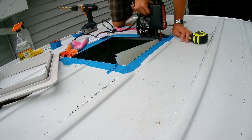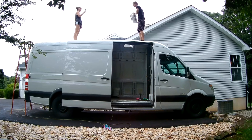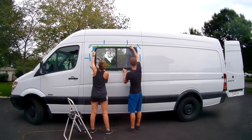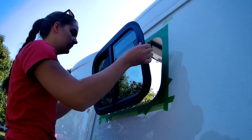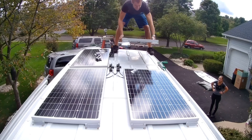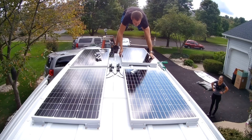During the build, Becky put her project management skills to work and tracked every penny and minute we spent creating our dream tiny house on wheels. Austin used his engineering background to design our water, propane, and electrical systems, and 3D model our build down to the inch.